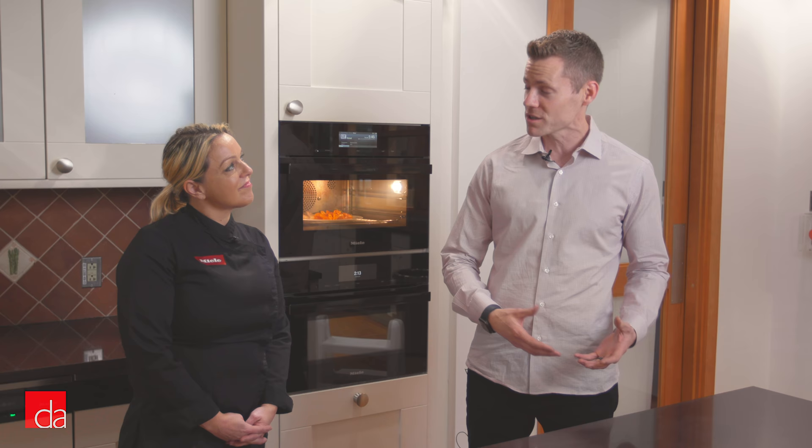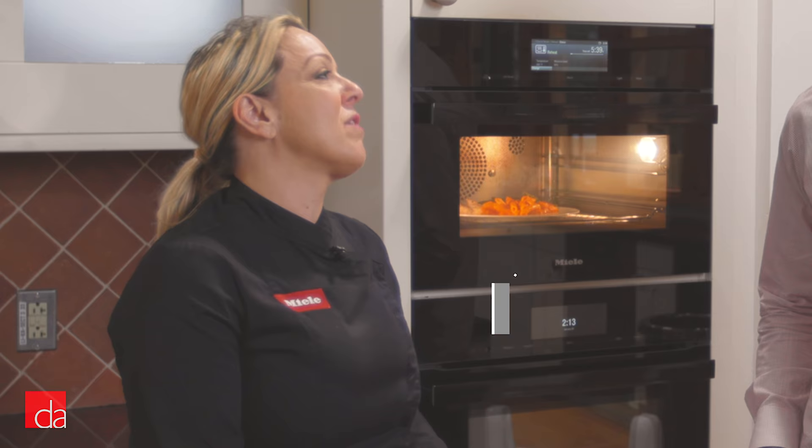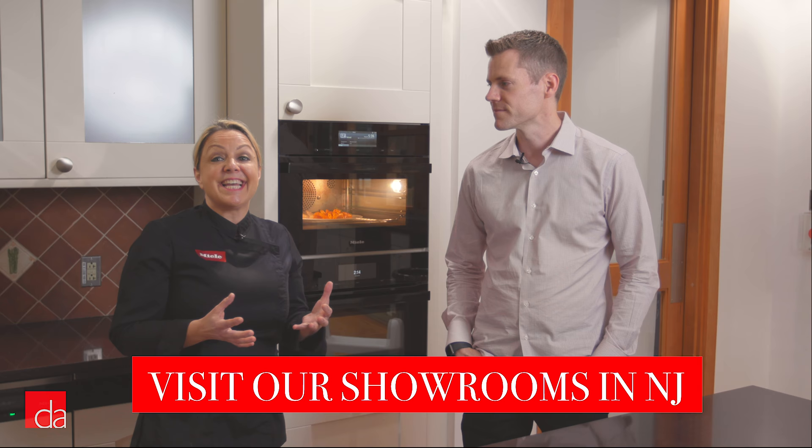Absolutely. When people think of steam, they think of rice and they think of vegetables, but the Miele combi steam oven is more than just that. We want you to think of the things that you do on your cooktop and walk away from that cooktop and use the combi steam oven to prepare some of the greatest foods you've ever had. But we also want you to remember that this is a full functioning oven — you can bake, you can roast, you can broil. You can do all of the things that you do in every other oven. So if you're thinking of putting this in and maybe you have another oven, this is now your second oven because it has everything and some.